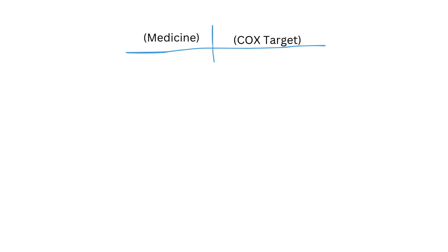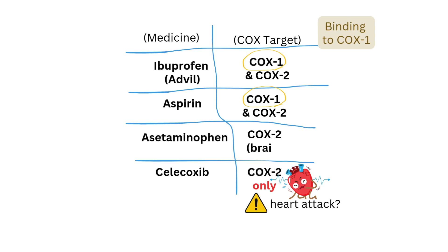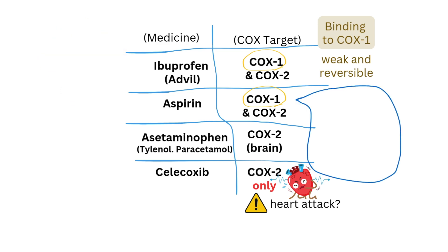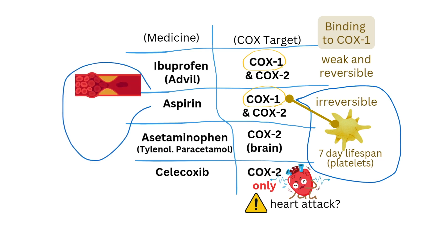Medications that target COX-1 include ibuprofen and aspirin. But here's the catch — ibuprofen doesn't bind strongly to COX-1. It lets go too quickly, so it's not great for heart attack prevention. Aspirin, on the other hand, is amazing. Once it binds to COX-1, it never lets go. That means it keeps your platelets from clumping together for their whole lifespan, about 7 days. And when aspirin is used to prevent heart attacks, it's given in a super small dose — just 80 to 100 milligrams. Why such a tiny dose? To protect your stomach and kidneys!